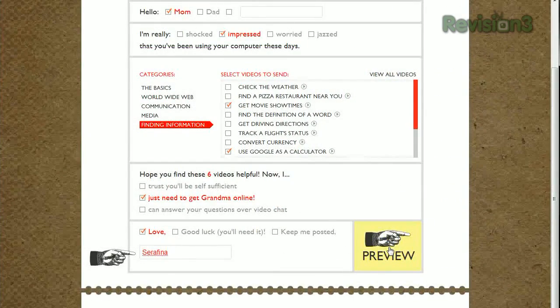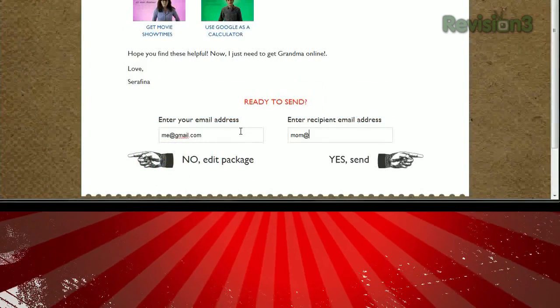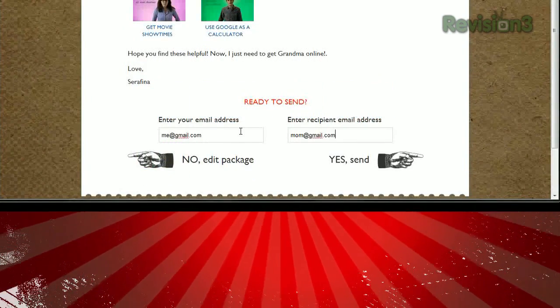When you're done, fill out your name and hit preview to see what your email will look like. Then just enter your email address and the recipient's address and hit send. So help your friends and family find their way around the internet and their computer with these simple how-to videos.